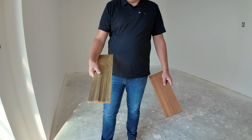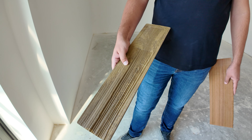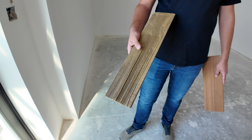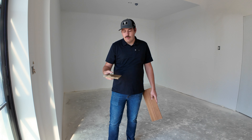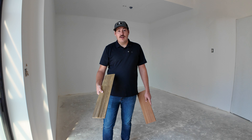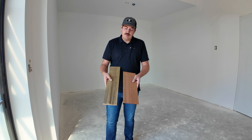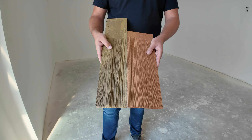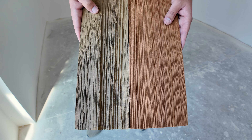It comes in different finishes — not just the split shake version, they've also got a combed version. It's easy to install, lightweight, and low maintenance. Guys can walk all over this all day long, so it's very walkable if you have a problem on the roof. It's a really great material, but it's up to you to tell us which one you'd use on your house — go ahead and comment below.